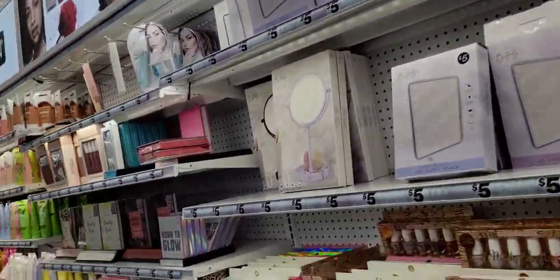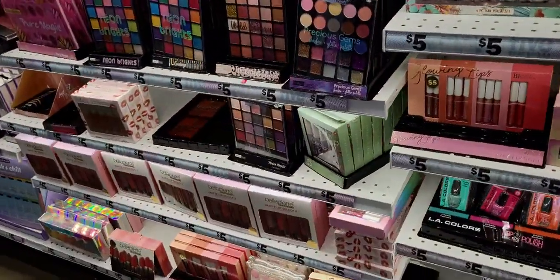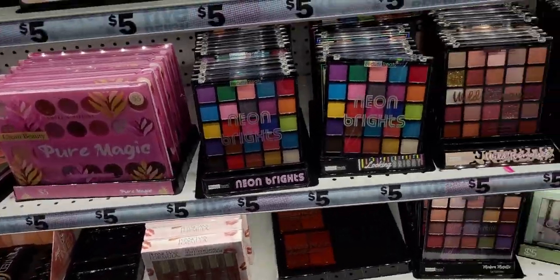Here's the beauty aisle with cosmetics — five dollars.